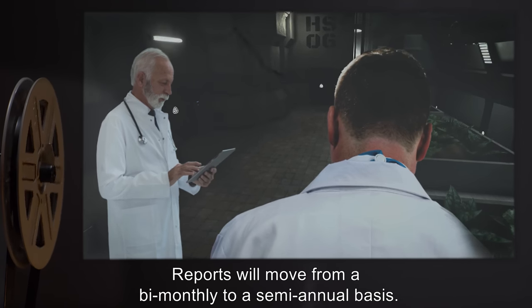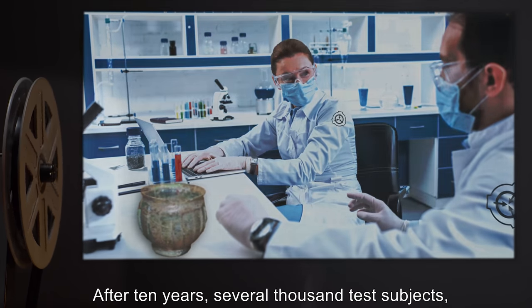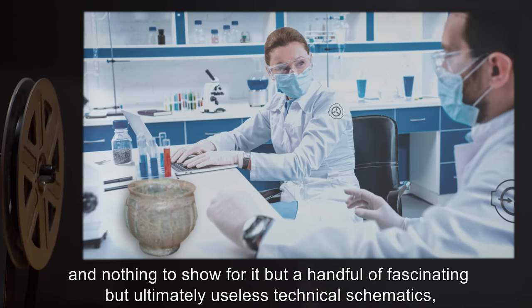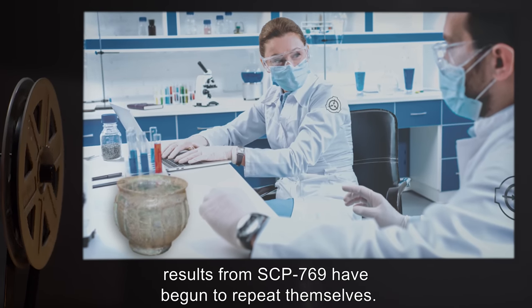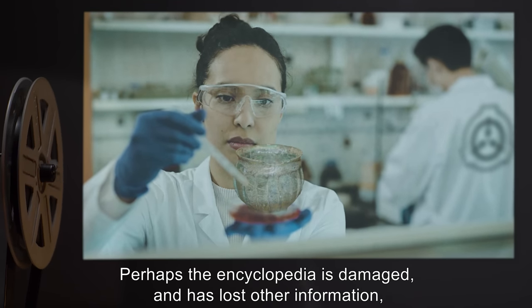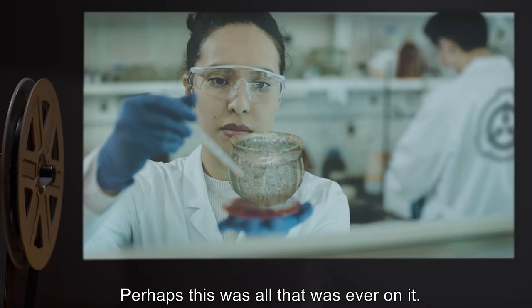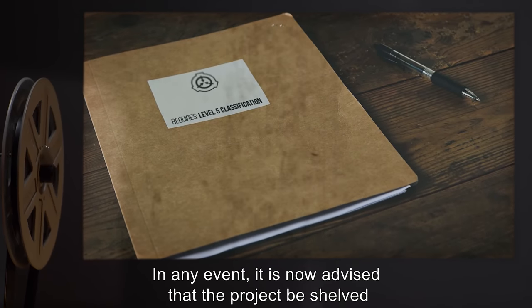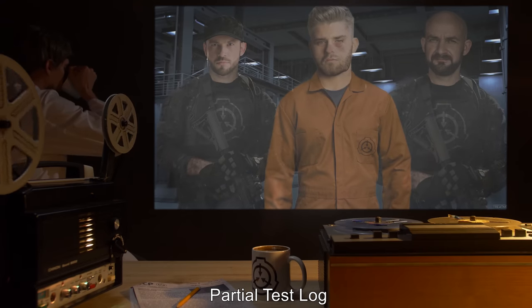Addendum 769-7: Reports will move from a bi-monthly to a semi-annual basis. Addendum 769-8: After ten years, several thousand test subjects, and nothing to show for it but a handful of fascinating but ultimately useless technical schematics, results from SCP-769 have begun to repeat themselves. Perhaps the Encyclopedia is damaged and has lost other information, as well as any indexing system. Perhaps this was all that was ever on it. In any event, it is now advised that the project be shelved until such a time as the information can be more efficiently catalogued.